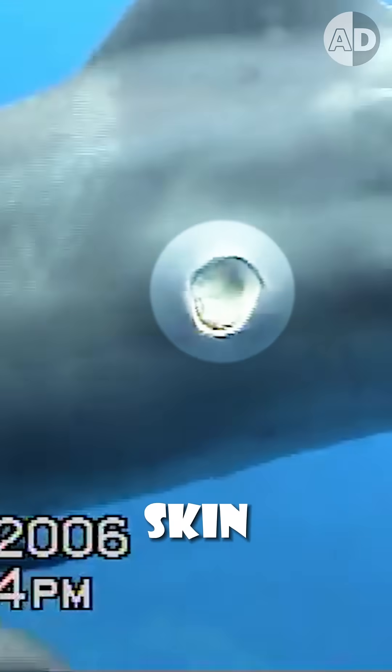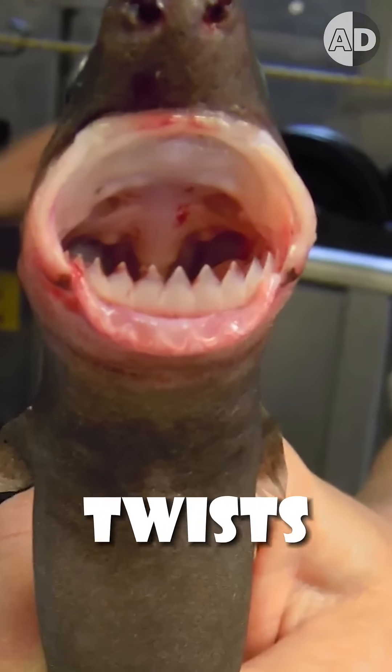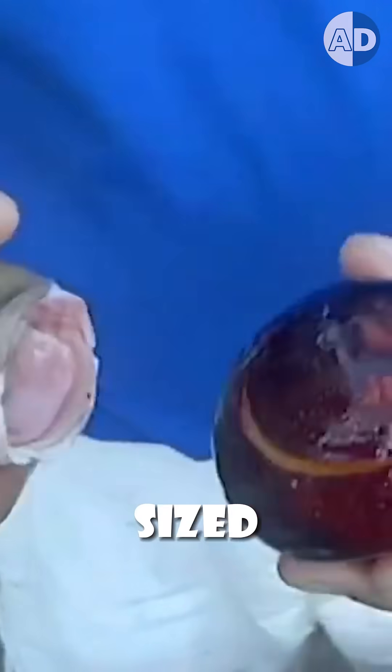When it reaches its victim, the upper jaw teeth help latch onto the skin. Then, with its circular-shaped jaw, it sucks the skin in and then spins and twists to chop out a baseball-sized chunk of tissue.